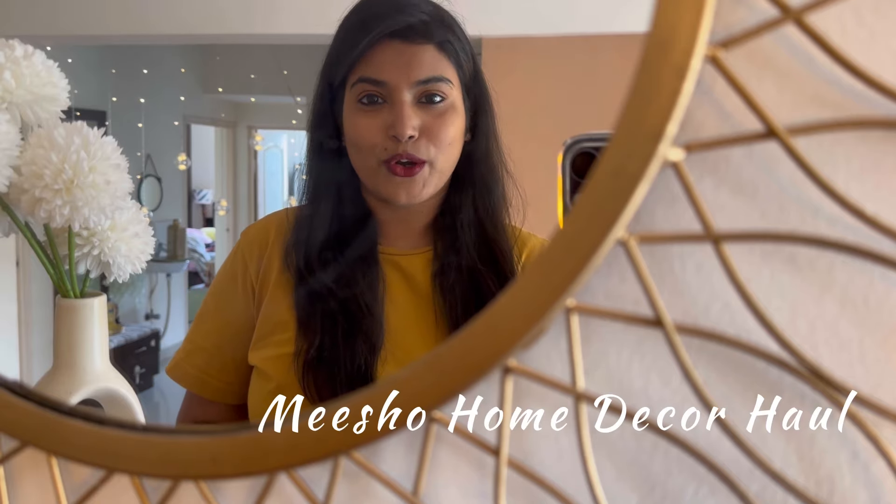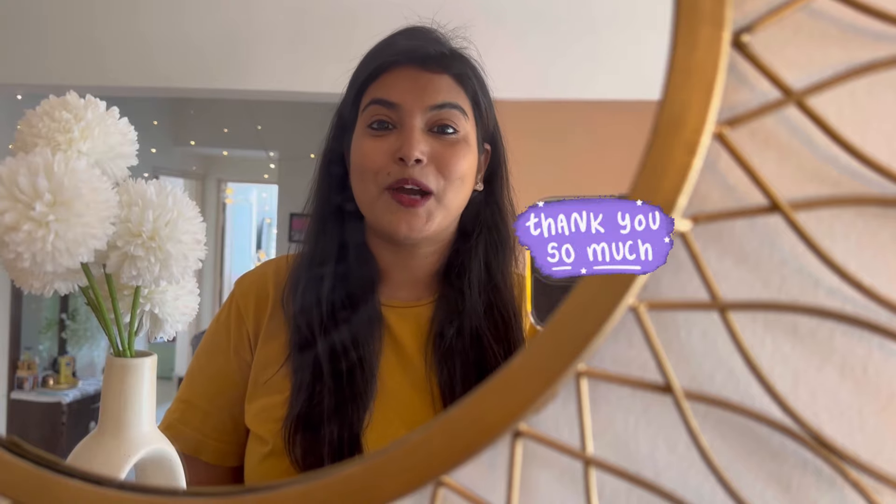Hey guys, welcome back to Wardrobe Stories! I hope you all are doing good. Today's video is all about a Meesho home decor haul. I hope you will like this video. Please keep supporting me — I hope 50K members will be soon! If you are new on my channel, please subscribe and hit the bell icon so all my video updates are notified. You can follow me on Instagram for more home decor ideas.